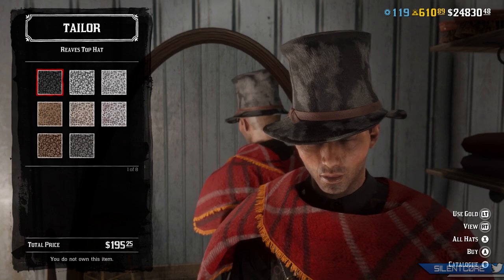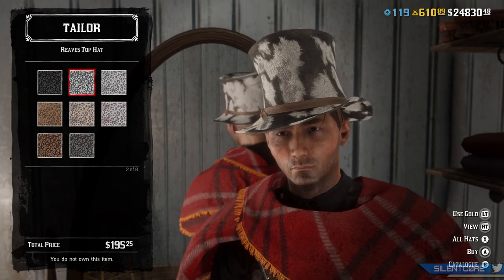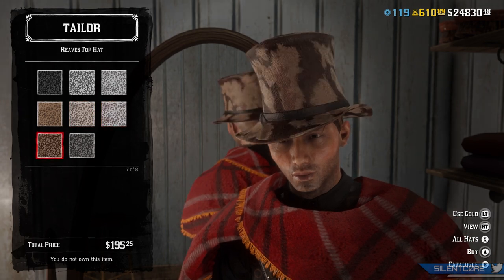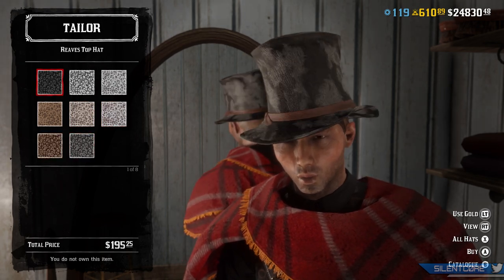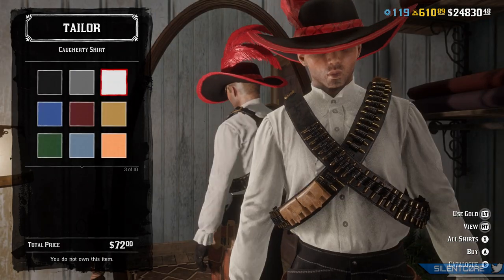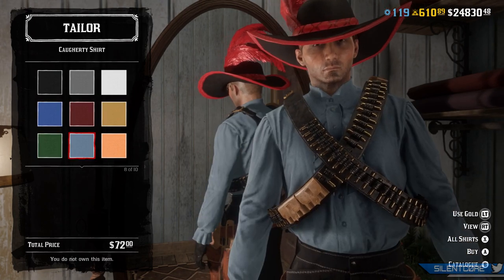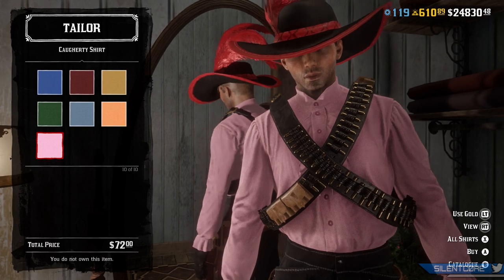Also the Reeves top hat for $195.25 if you want to look like a bit of a cow, and that is also available for 8 gold bars. And also the cofferly shirt — that one's available for $72 or 3 gold bars.